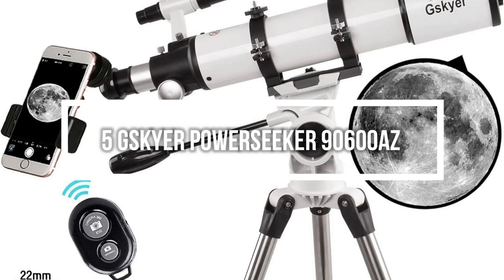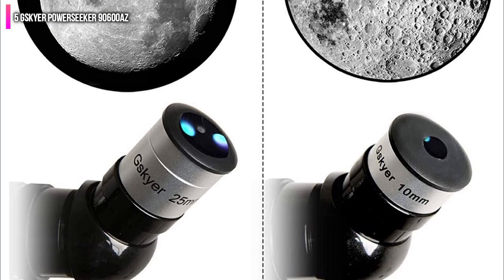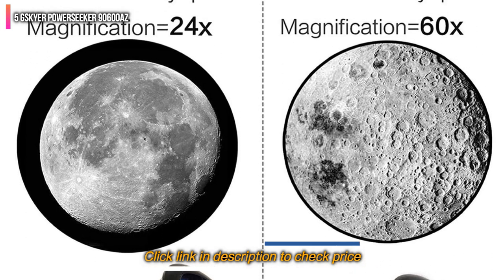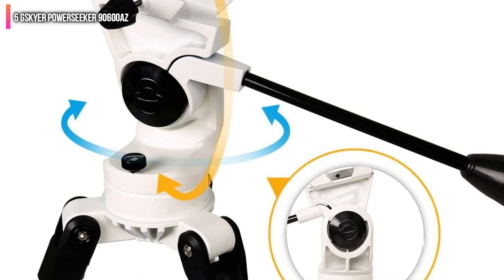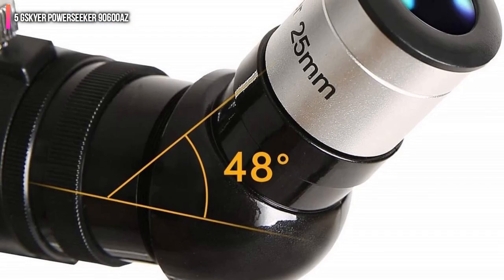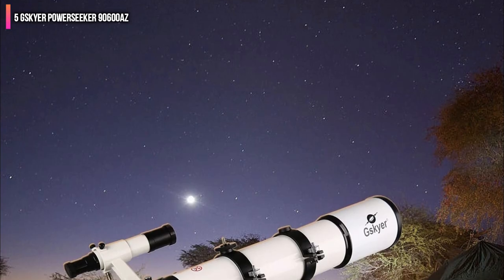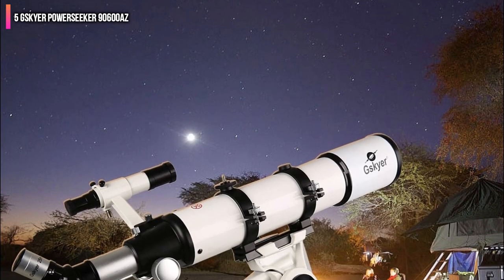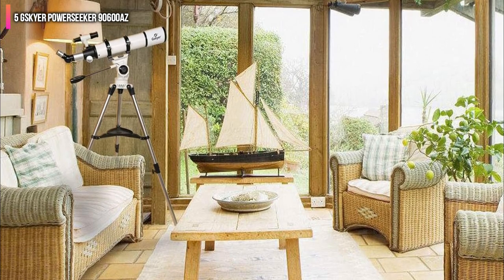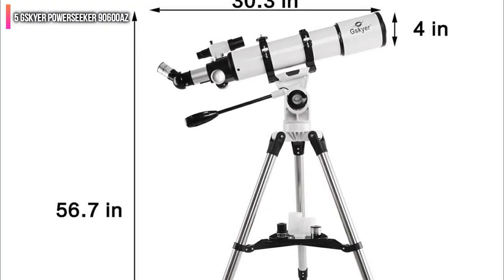Number 5 on the list is the Skyer PowerSeeker 90600 AZ. The PowerSeeker 90600 AZ may not have all the bells and whistles of a more expensive model, but it is still an excellent option for the money. It is a refractor telescope with a glass lens fully coated with an antireflection blue film to keep images crisp and clear. This telescope comes with three high-power eyepieces offering 24x, 60x, and 120x magnifications, allowing you to choose based on how far away the object is. Distant objects like planets or the moon are clear and detailed.